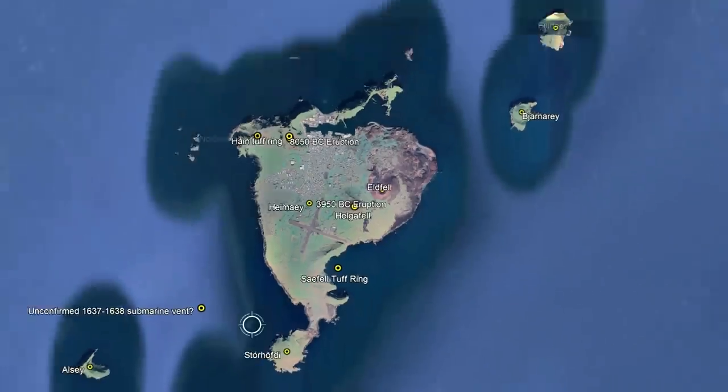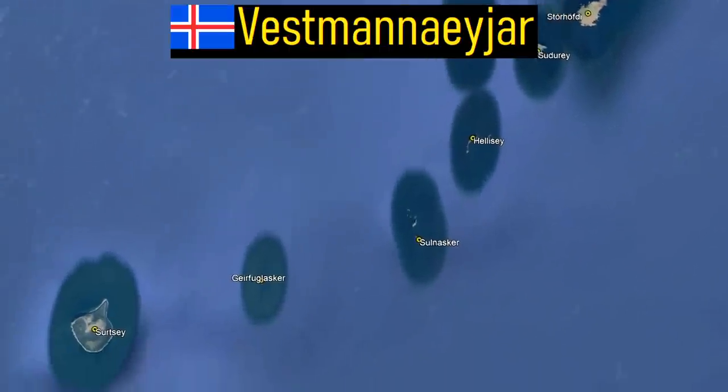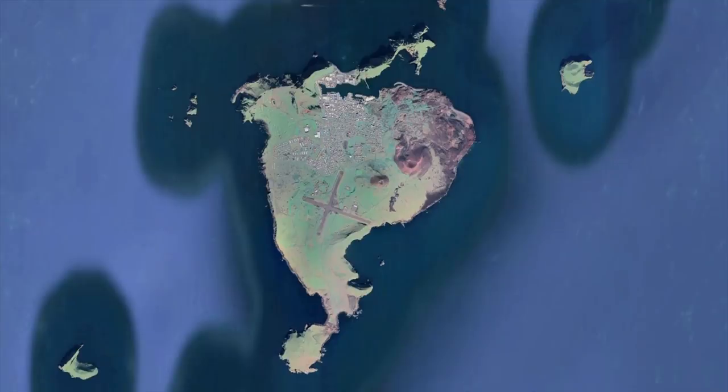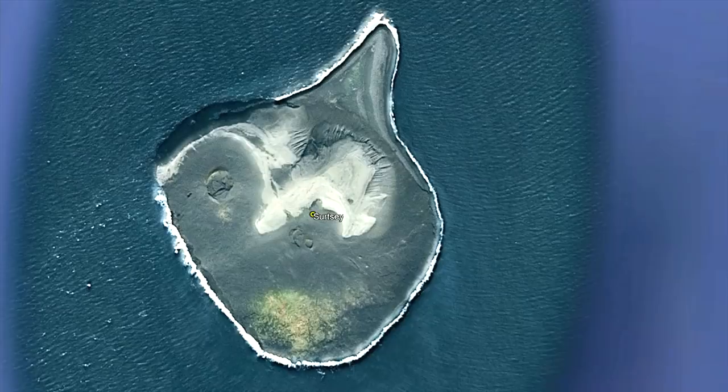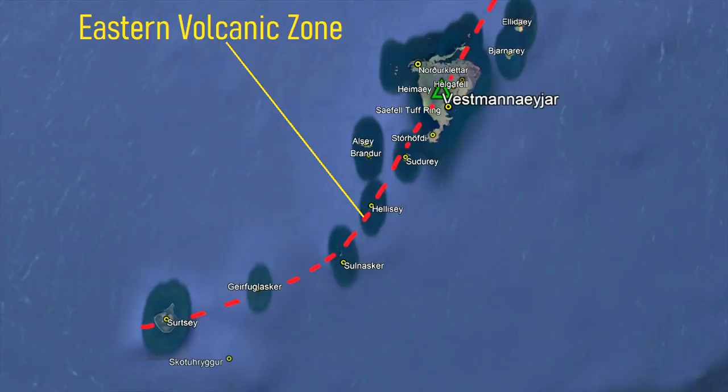These vents merely represent one island of a much larger volcanic system called Veshmanayr. Veshmanayr consists of islands such as Jaime, Cersei, Helisei, and a half dozen submarine vents. These vents are spread out along a northeast trend of activity, which represents an area called the eastern volcanic zone.